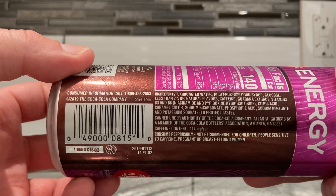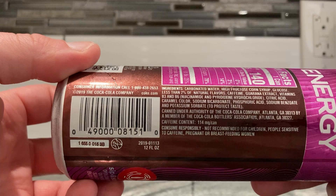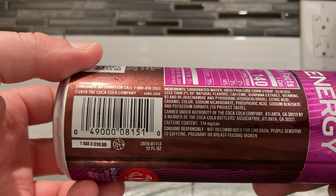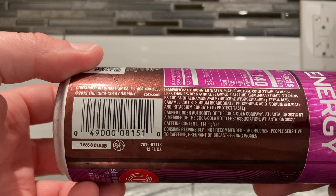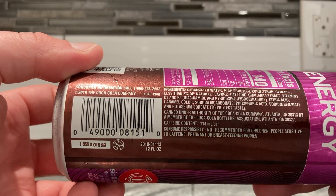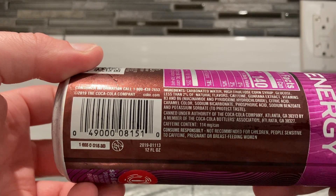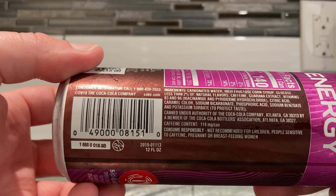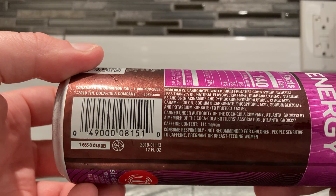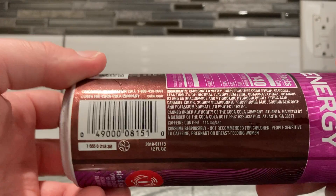Here are the ingredients: carbonated water, high fructose corn syrup, glucose, less than 2% of natural flavors, caffeine, guarana extract, vitamins B3 and B6 — niacinamide and pyridoxine hydrochloride — citric acid, caramel color, sodium bicarbonate, phosphoric acid, sodium benzoate, and potassium sorbate.